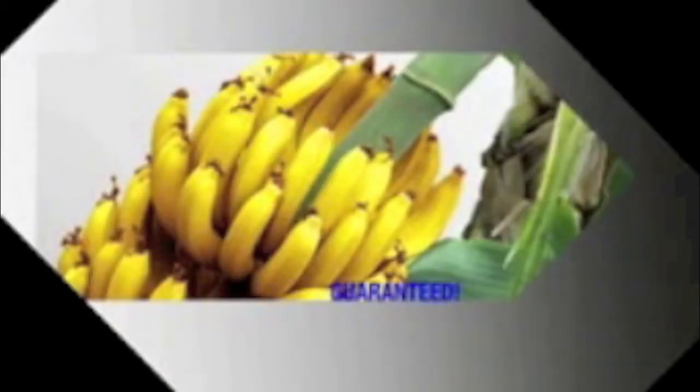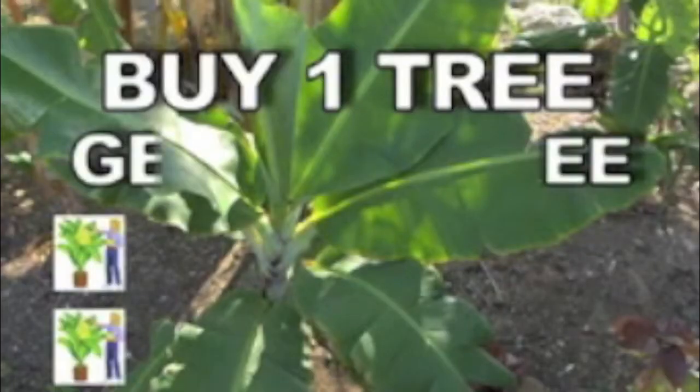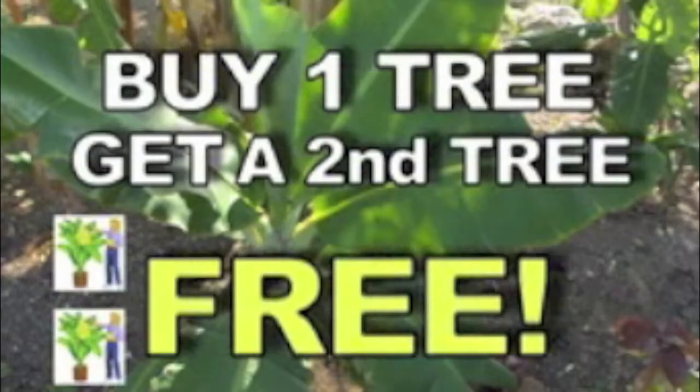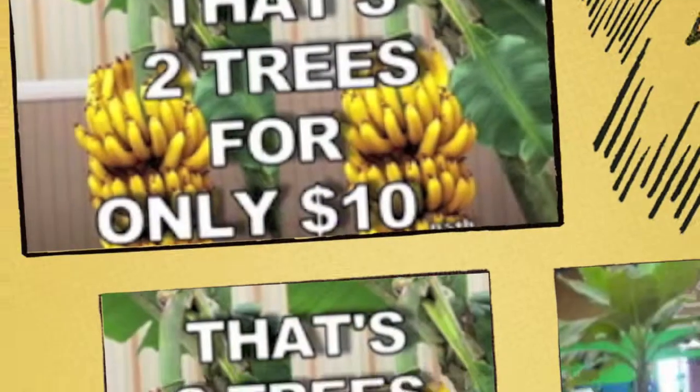We're so convinced that you will love our incredible indoor banana tree that we're offering you a 100% money-back guarantee. But wait, there's more. Buy one incredible indoor banana tree and get a second banana tree free. That's two banana trees for only $10 — just pay shipping and handling.